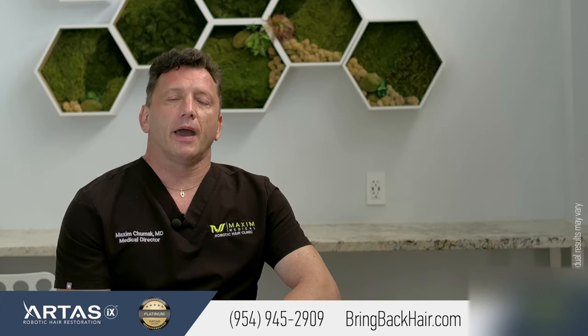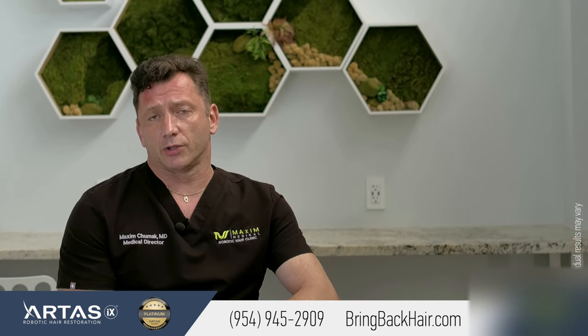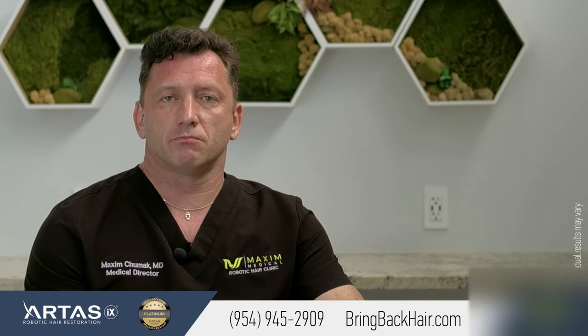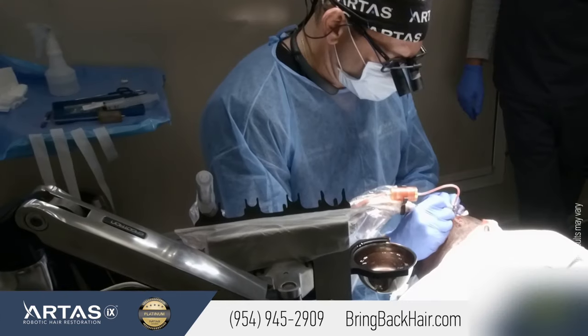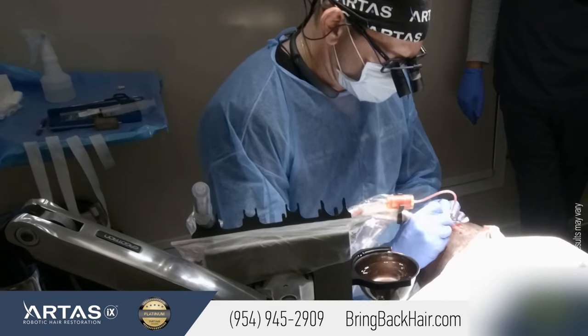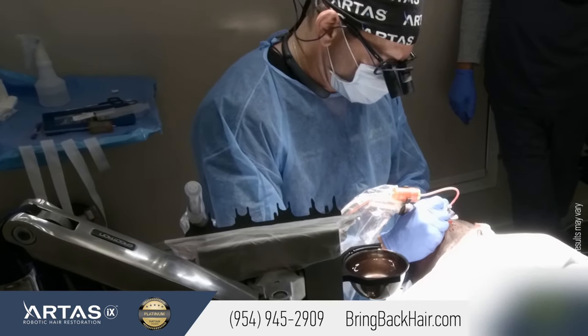Traditionally, African-Americans had to resort to strip procedures for hair restoration. With recent advancements in FUE technology, such as Mamba and Neograft, we don't have to resort to this way. FUE is a very viable option for people with darker skin and curly hair.